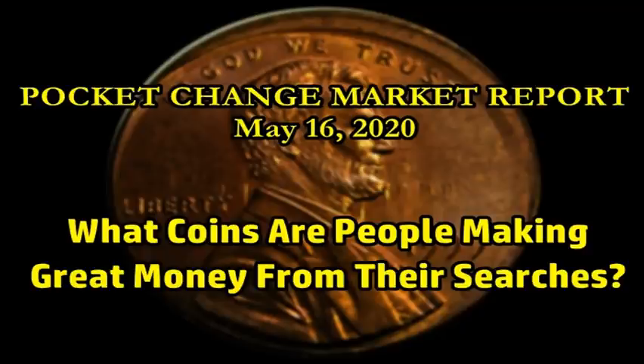Hey, good evening, everyone. Welcome back. This is the Saturday night edition of the Pocket Change Market Report. Today is May 16th, 2020.